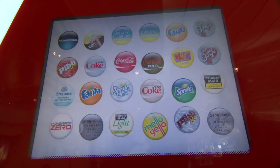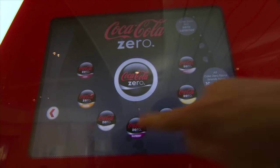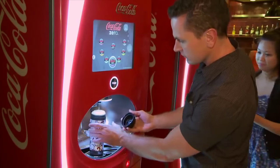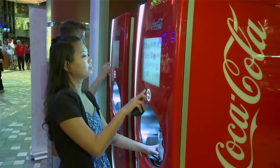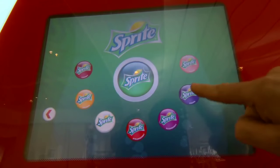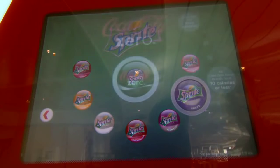My son was so excited when he saw this gigantic machine that says 'Freestyle' and it had all of these buttons — each button had the logo of each of the different Coke products they're known for. Kids get very excited about this, but adults as well, because there's some reminiscing going on with the brands that Coke offers. It's like a video screen and you have many options to choose a variety of Coca-Cola products.